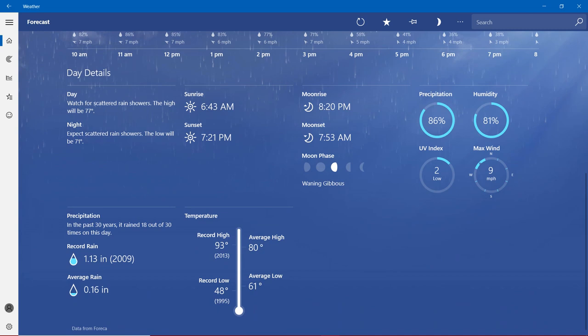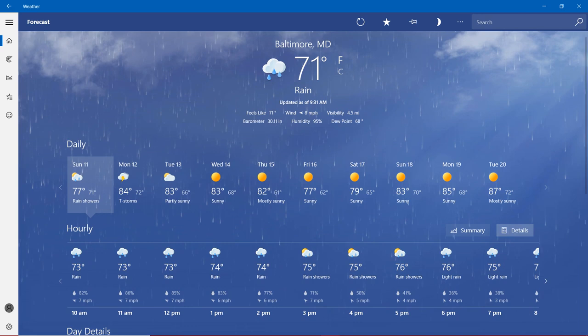With the temperatures, record high is 93 degrees in 2013. Record low is nearly 50 degrees in 1995. Average high is 80 degrees, average low is more than 60 degrees. Today it's going to be 77 degrees with rain showers, but we're sticking with 71 degrees Fahrenheit rain — more than 70 degrees. Tomorrow it's going to be thunderstorms around 84 degrees.